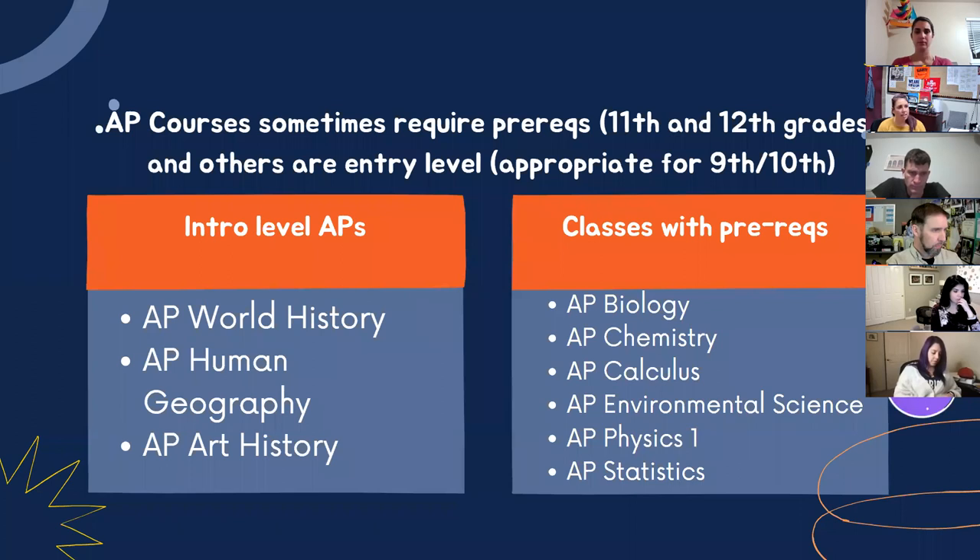Some AP classes at the intro level — such as AP Human Geography and AP Art History — do not have prerequisites and can be taken across multiple grade levels. AP World History is for sophomores, but also has no prior class required. Classes with prerequisites need other courses taken beforehand. Teachers will go over those specific requirements when covering individual classes.